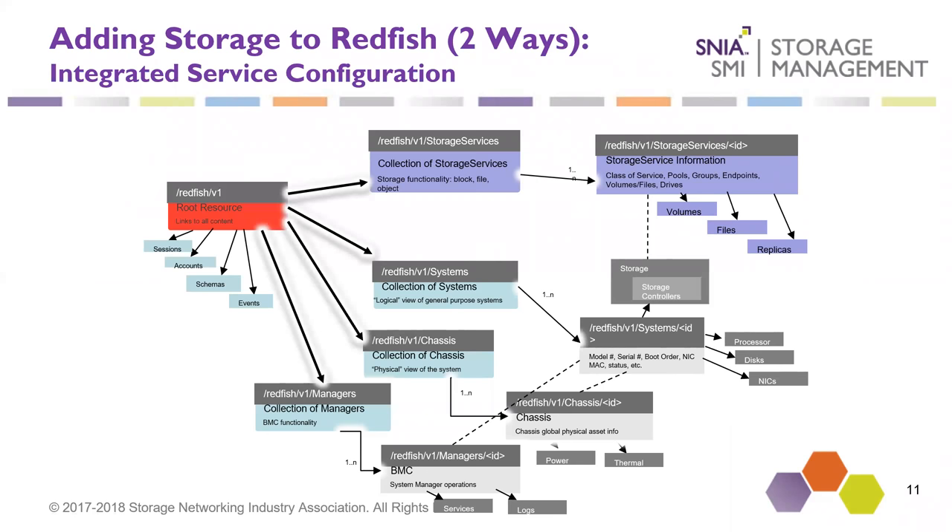A question came up: BMC is showing in the diagram — is that one company? No — BMC actually stands for baseboard management controller. So this could be an iLO or an iDRAC. For a storage implementation, this could actually be an embedded management controller or something like that. Or if a system doesn't have one, it could actually be pure software — it's just a representation of the management entity.